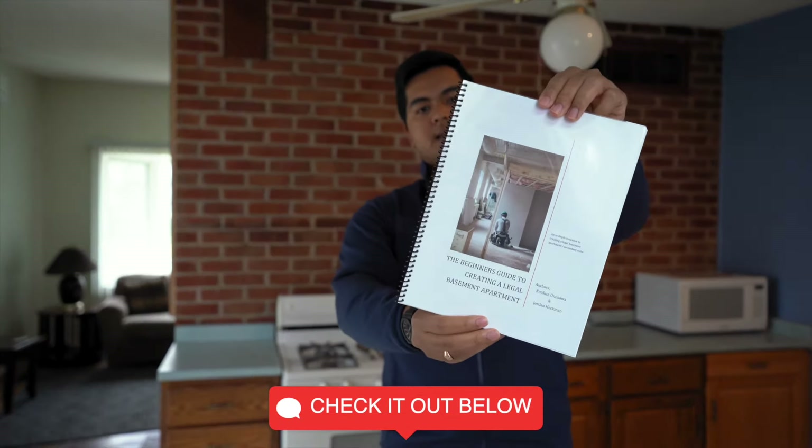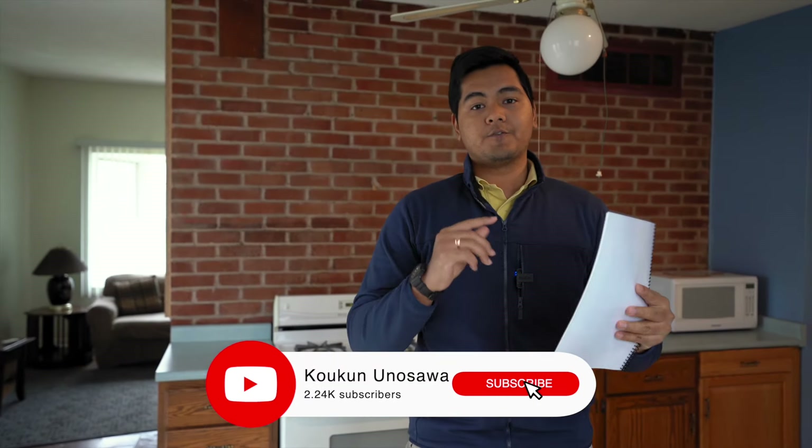I put in an offer last December and got it accepted the day before Christmas. At that time of year, we were the only offer and got a pretty good discount — it was listed at $590,000 and we got it for $550,000. If you're interested in investing in real estate, especially to create a home with a legal basement apartment, check out our beginner's guide — free copy link is in the comments below.